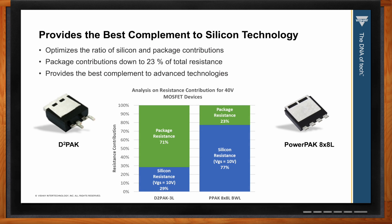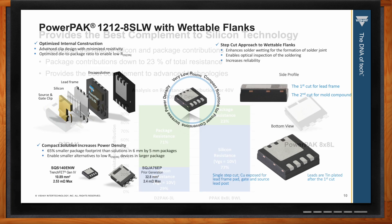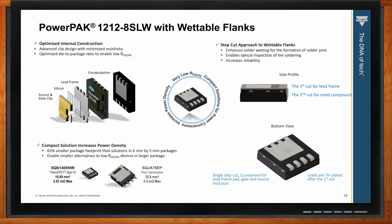So what about the other solutions in the Power Pack family — what kind of benefits are included? An interesting example is the Power Pack 1212. By using improved bond-wireless construction and utilizing modern technology for the silicon, we are able to take the performance of the prior generation Power Pack 6x5 and put it in the smaller Power Pack 1212.